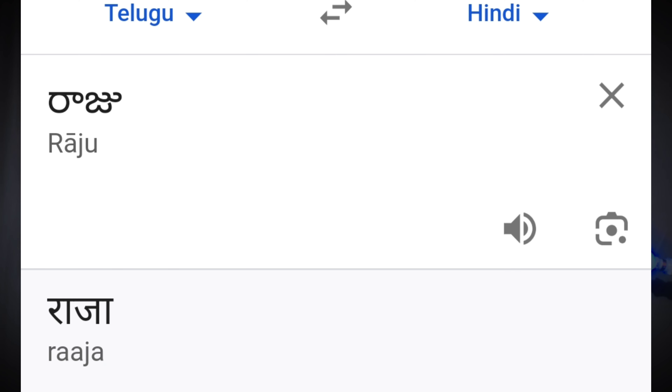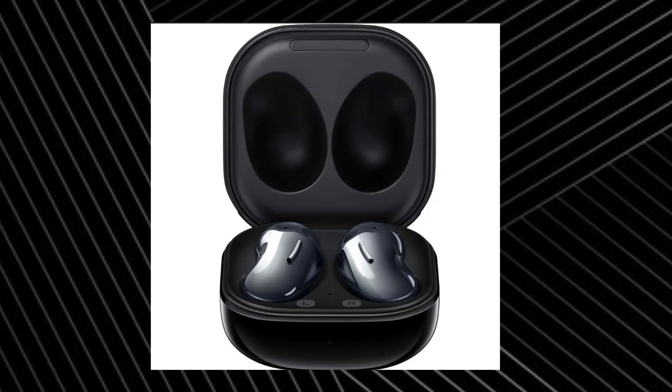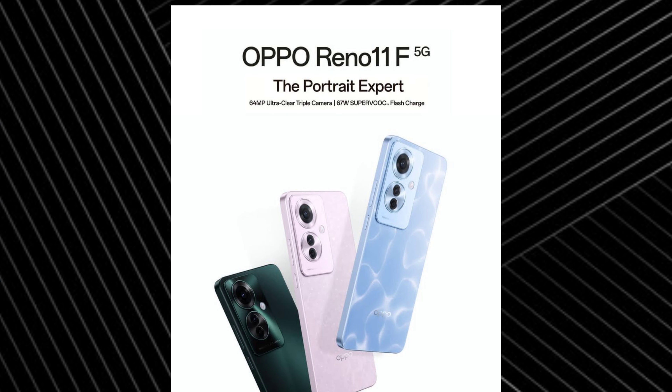For example, suppose we call a person — this language will be converted to that person's language. The new wireless earbuds will also be announced at this event.